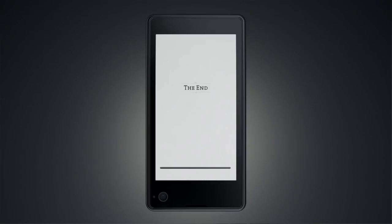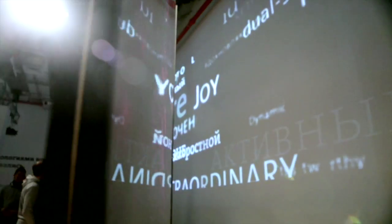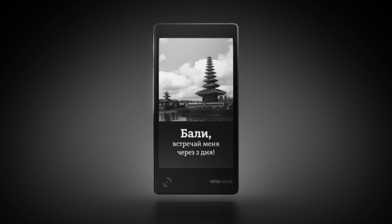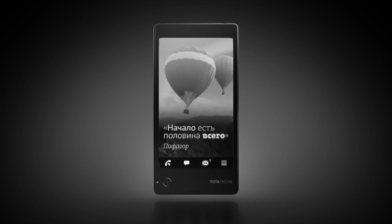But we decided to go further. You can place on the second screen any image which reminds you about exciting moments in your life — it can be a vacation, a rock concert, or even a motivational quote. The second screen is a unique place to express yourself.